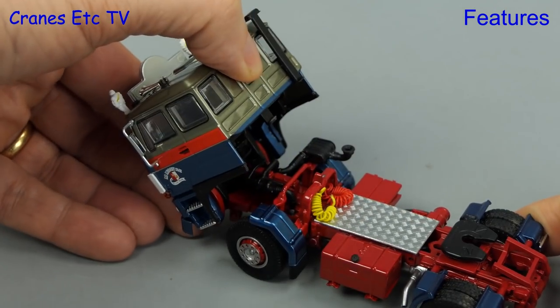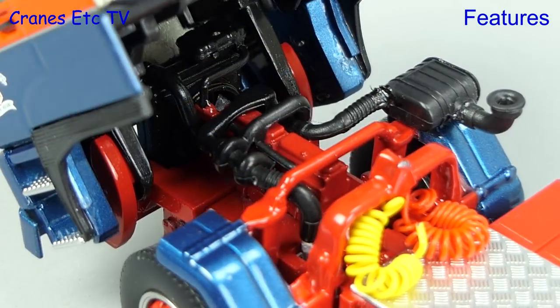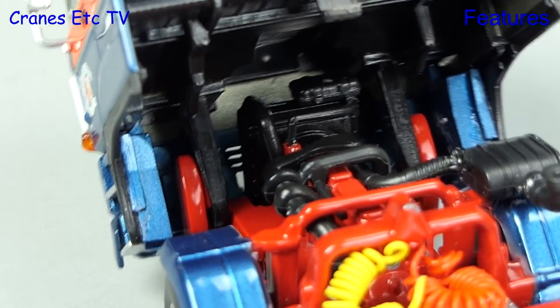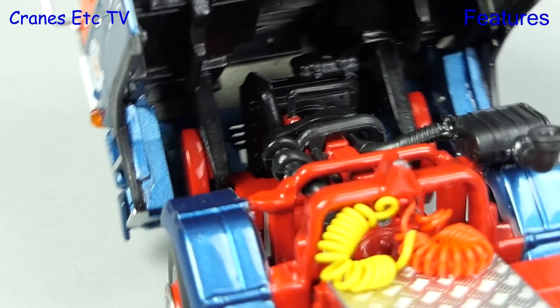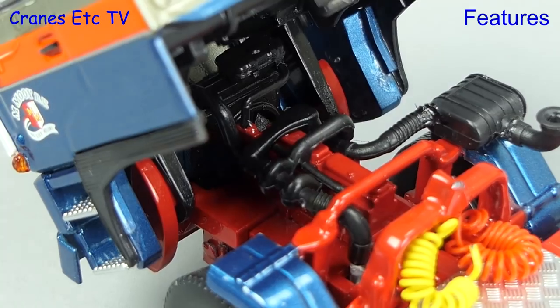The cab tilts forward and can pose in a tilted position, and if we go in so close that our nose hits the model we can see the engine is very detailed. It looks plastic but it is made up of a number of different parts.